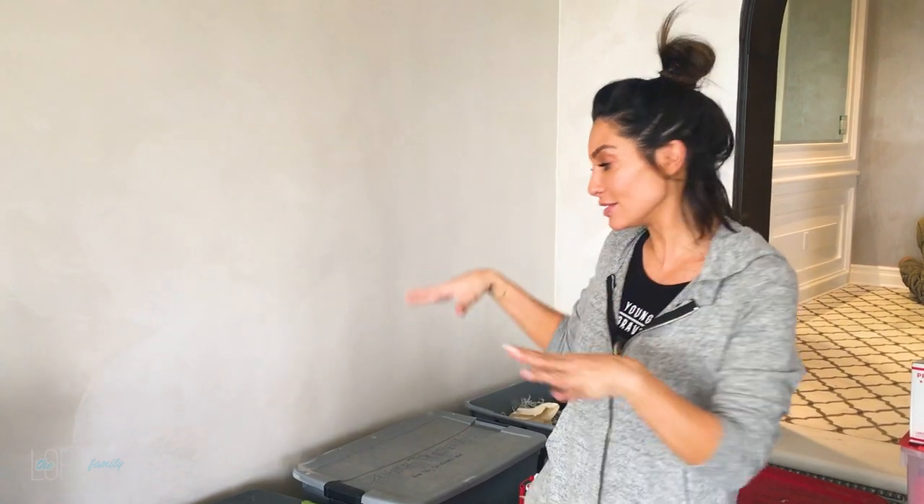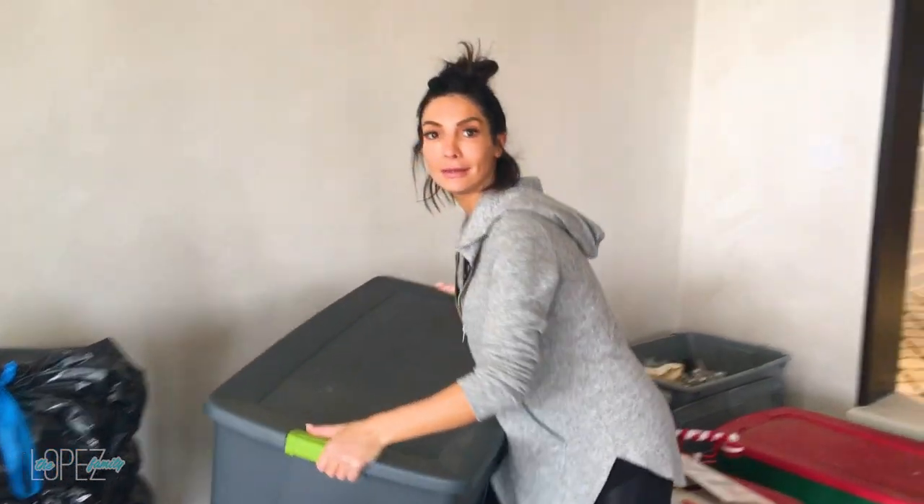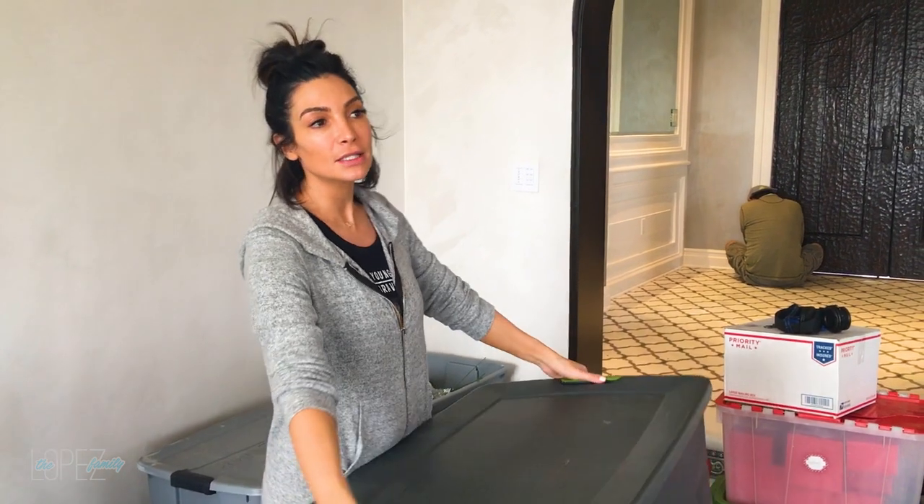I emptied one bin — I get so excited when I empty bins because I feel like I'm making progress. However, I've only emptied one bin. My favorite thing is when I get to remove a bin. I still have nothing together — I've wasted about 45 minutes trying to remember how I had things last year. Realness!